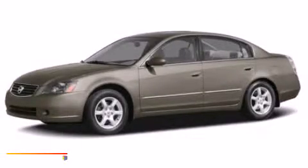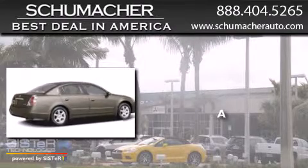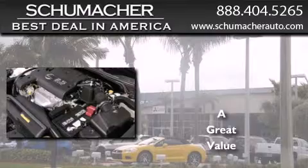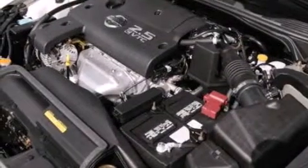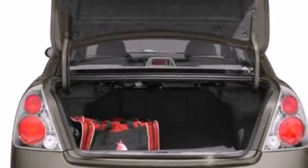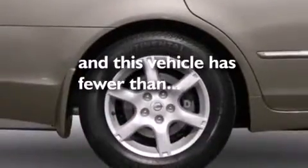This is a 2005 Nissan Altima. All of the following features are included: a passenger side airbag, tinted glass, and this vehicle has less than 73,000 miles.